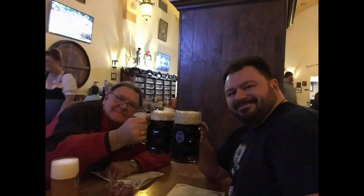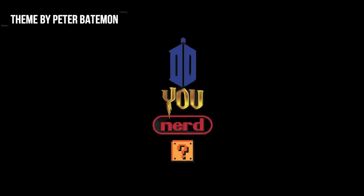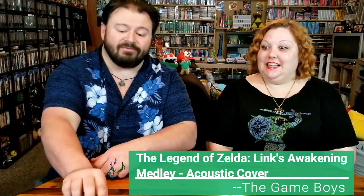Hey nerdlings! What up nerdlings? Do you nerd for new releases? Lady Lacey has a little bit of a hint here. We've got some Link action and some cute stuff. Not only are we Zelda fans in this house, we happen to be Link's Awakening fans.